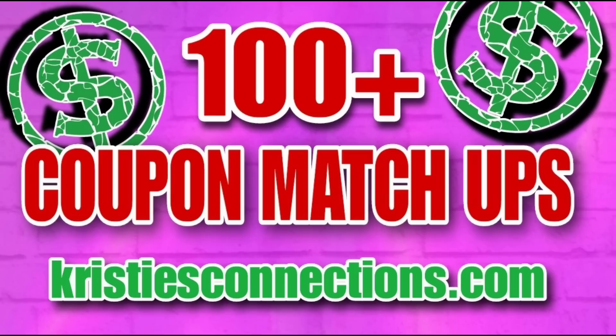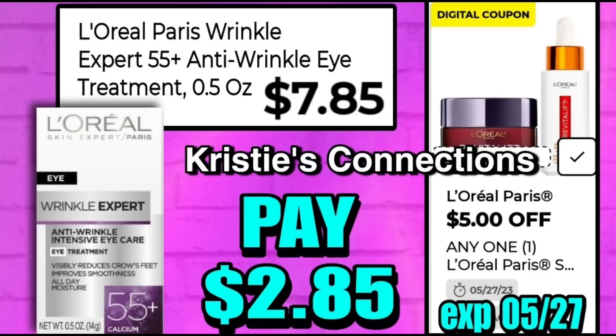Don't go anywhere because we have more deals, but I did want to let you know there were over 100 coupon matchups this week for Dollar General. They can be found on my website, christiesconnections.com, under Dollar General deals, so be sure and check them out.